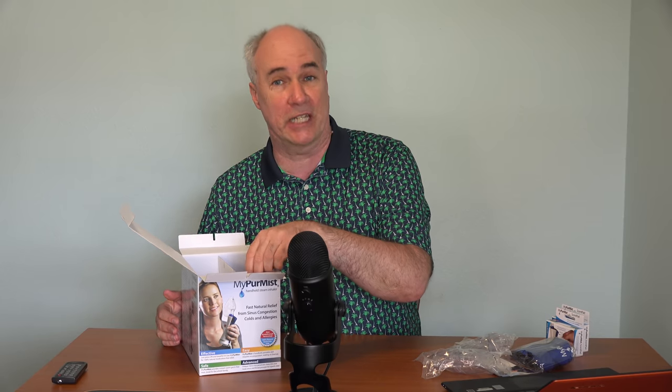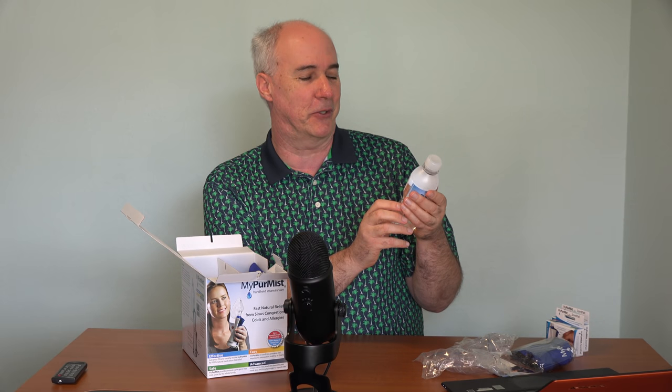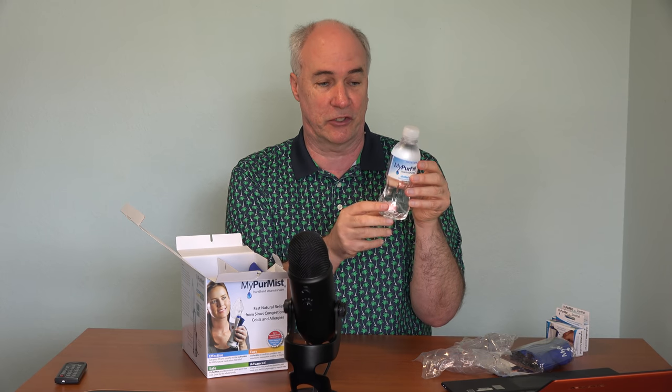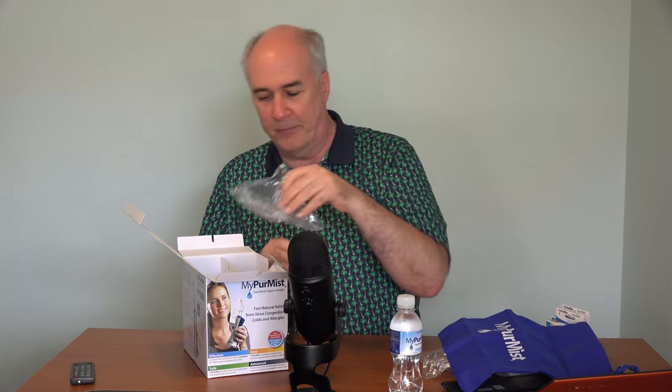The idea is that water going deep into your lungs and up into your sinuses will give you that same 'I'm in the shower' effect. The first thing in the box answers my first question — can you use regular water? I don't think you're supposed to. This is distilled water. Right on the box, one ounce is supposed to give you 25 minutes of humidification. So this should last a few hours, and I'll go buy a big bottle of distilled water.